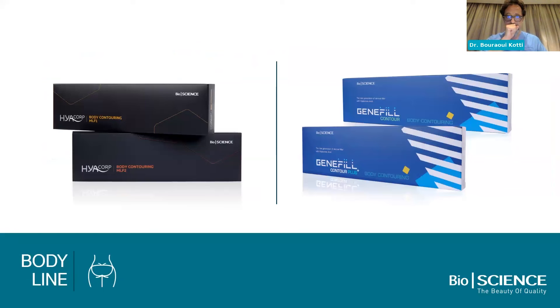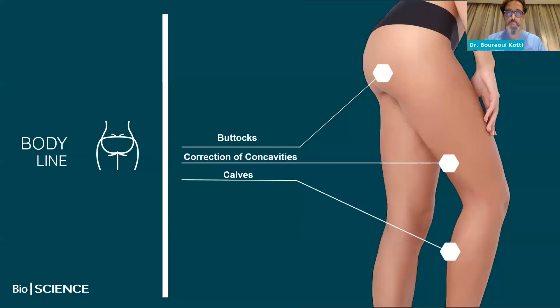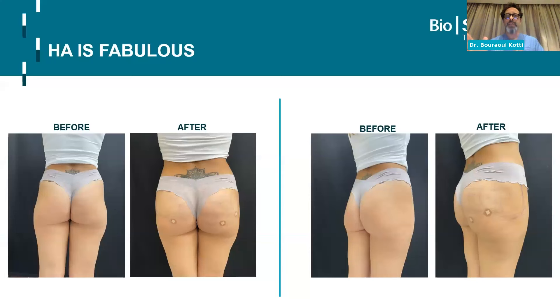So what do we have with Bioscience? We have these products — the majority of you may have already tried them. We have Hyacorp or Genefill: two Genefill products — Contour and Contour Plus — and two Hyacorp products — MLF1 and MLF2. They are used in different areas, especially for products and folds, and we'll see later with the injection technique where and when we use them.